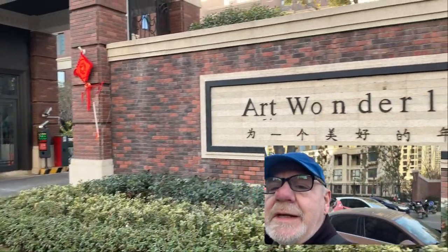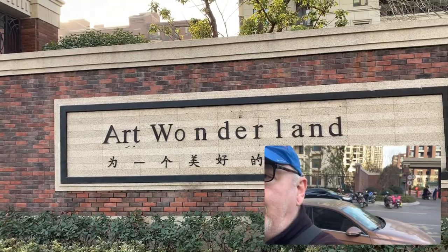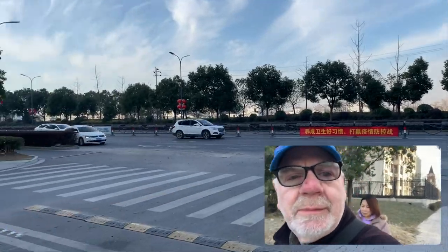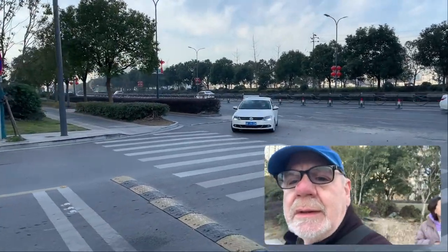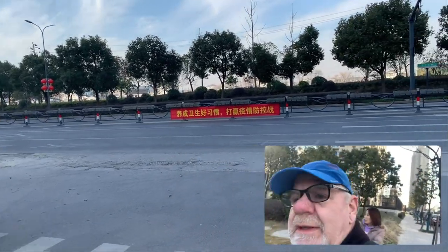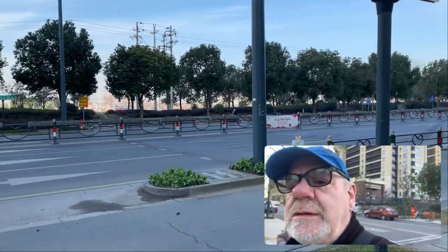And this is the name of the place: Art Wonderland. All right, now we're out on the main road. Here you can see some decorations up on the lamp posts, ready for Chinese New Year, which isn't too far away. And we're going to head this way.